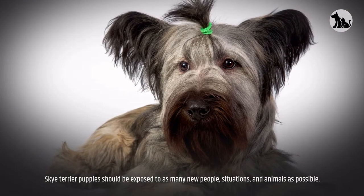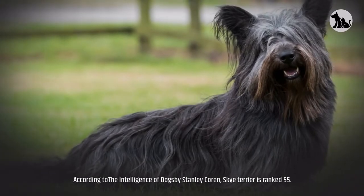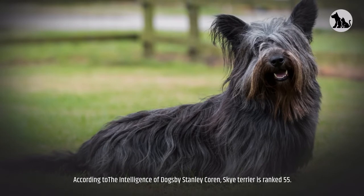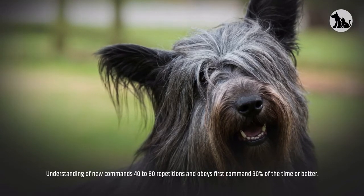Skye Terrier puppies should be exposed to as many new people, situations, and animals as possible. According to The Intelligence of Dogs by Stanley Coren, the Skye Terrier is ranked 55th. They require 40 to 80 repetitions to understand new commands and obey a first command 30% of the time or better.